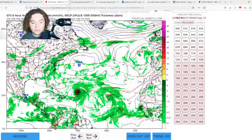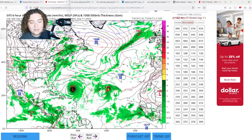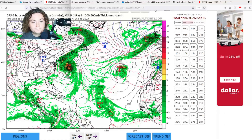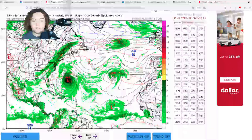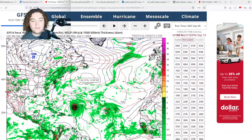The GFS shows Lee organizing and developing, moving a bit north of the European track, getting down to about 930 millibars — a Category 4 hurricane — before making that turn. The GFS is calling for this to hit Nova Scotia as either a weakening tropical or extratropical cyclone. Those in Nova Scotia and Newfoundland will need to watch down the road. The Lesser Antilles and Puerto Rico are definitely going to see at least some sort of impact.